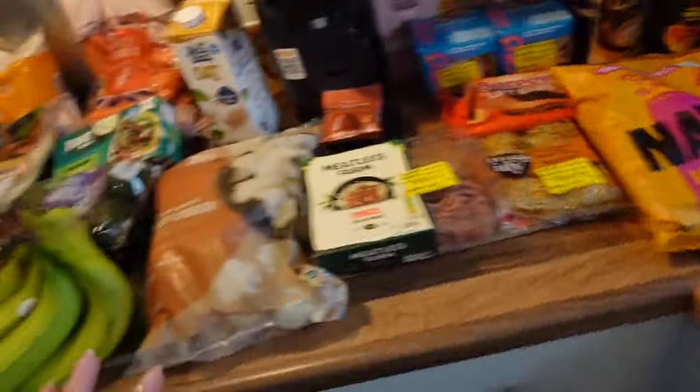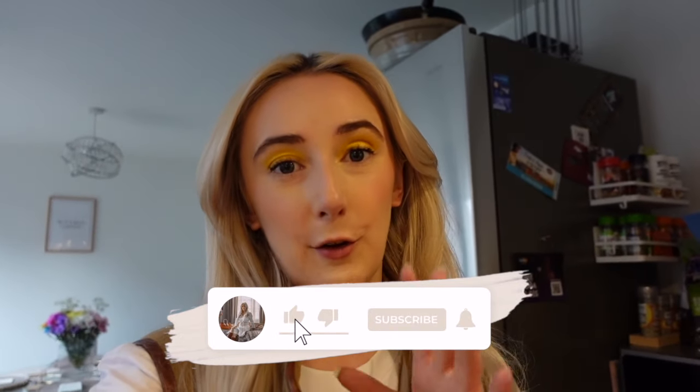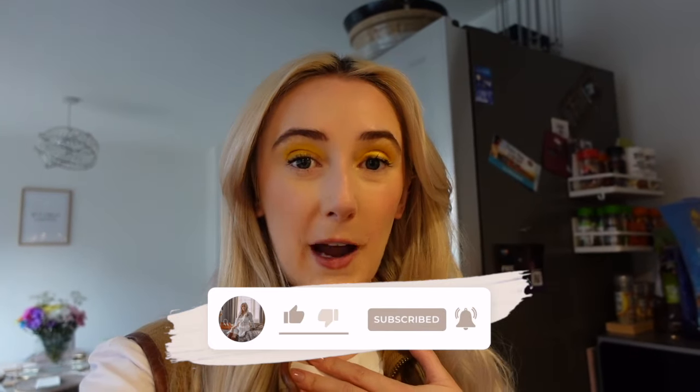So that is everything we got today! If you enjoyed this video please give it a big thumbs up - it really does help me know if you enjoy these and want more of them. If you don't like commenting, a thumbs up is the best way to let me know. I hope you enjoyed this video, don't forget to subscribe, and I'll see you very soon for a brand new video. Bye!